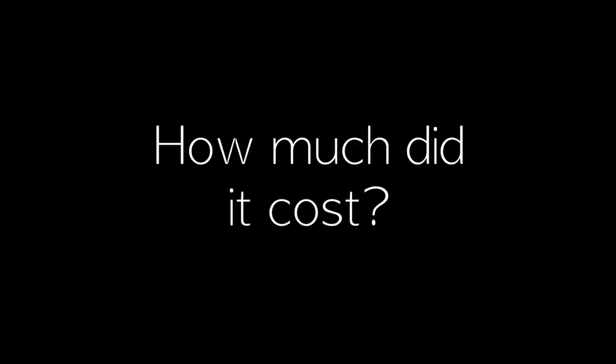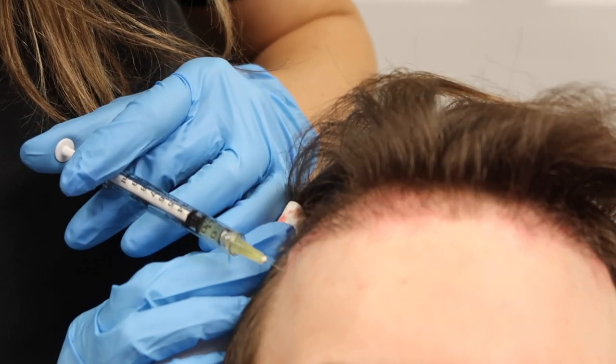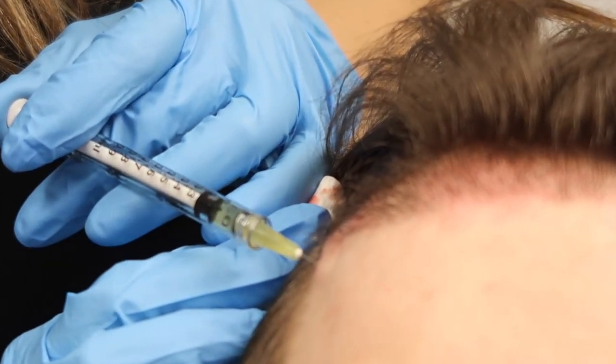I had my FUE hair transplant on the 13th of July at Vinci Hair Clinic in Harley Street in London. I got 2,500 grafts from the back of my head into the front of my head. The total cost was under £5,000 and above £3,000, and that included the hair transplant itself and a session of PRP. I've done another video on PRP so you can check that out on my channel or find the link in the description.